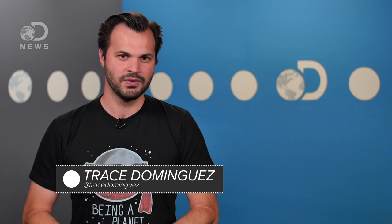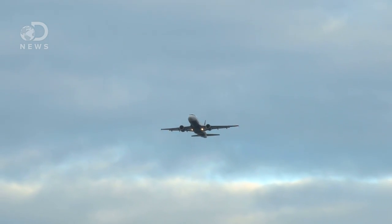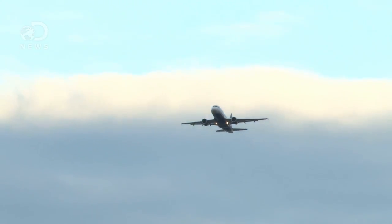Hey Flyers, Trace here for DNews. It's getting mighty crowded in our skies. Look up right now — I bet you're going to see an airplane, or the ceiling. But above that is an airplane. So how do we make sure we have enough space up there to stretch our wings? To keep the skies safe, there needs to be an interplay between regulations and technology.